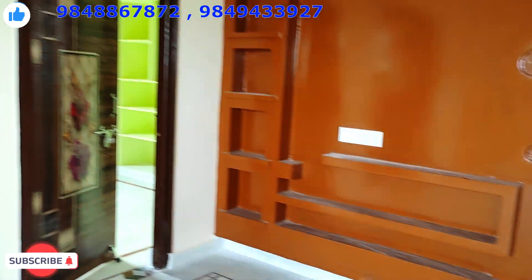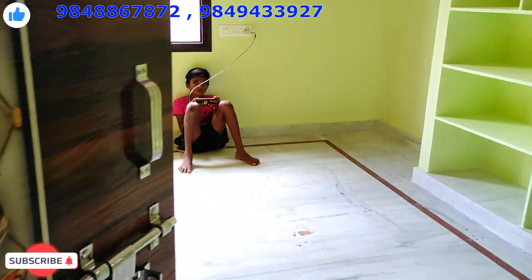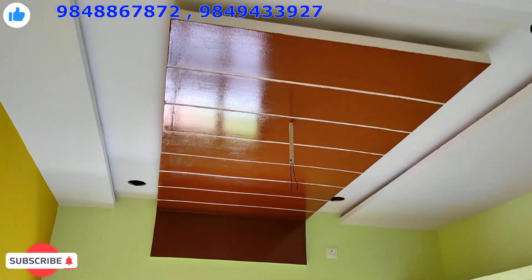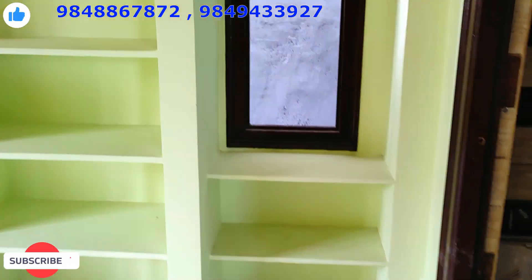We have a kitchen shelf with ventilation and it's beautiful. We have the decorations and elevations. Now we have the main bedroom. This is the main bedroom with fall ceiling, brown paint and elevations.